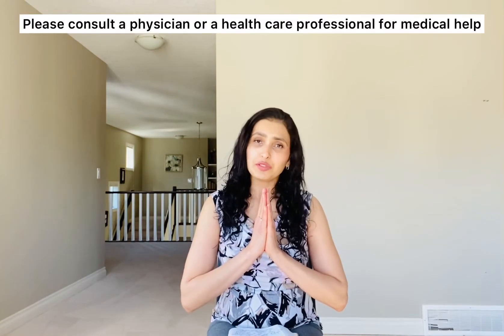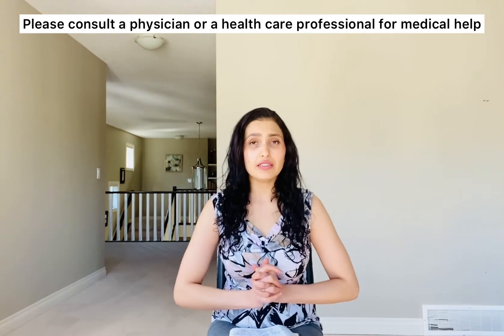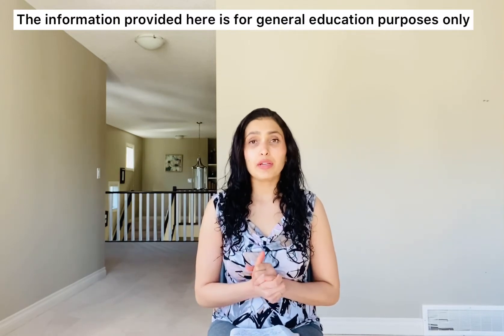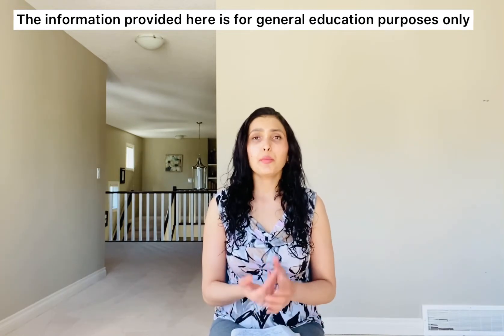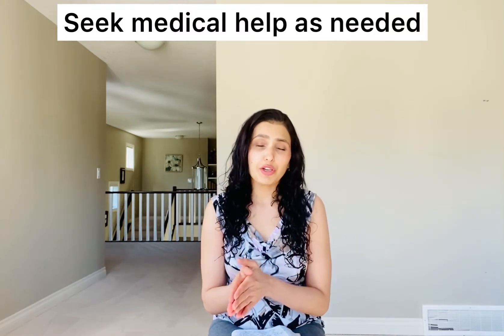Namaskar and welcome back to FitBytes with Predna. Today we are going to touch on the topic of mental health, which is depression. Depression can be of many types and it can occur to anyone regardless of gender, at any age, and for multiple reasons. But since it's a clinical diagnosis, make sure you have been diagnosed by your doctor that you are suffering from depression.